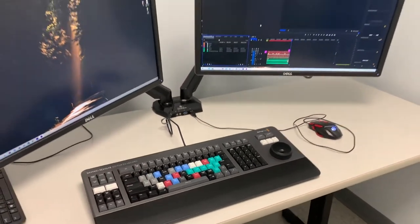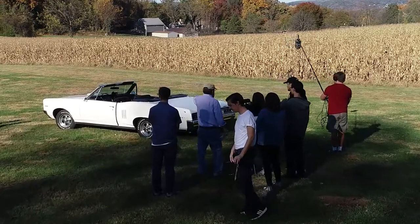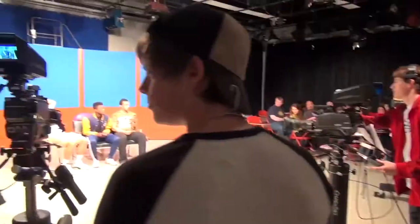TV film students have access to the latest and greatest equipment to use for their projects. By the time they graduate, they will complete up to 40 projects, and our freshman TV film students get their hands-on with equipment. So you aren't just sitting in a classroom — you will use a camera your freshman year.